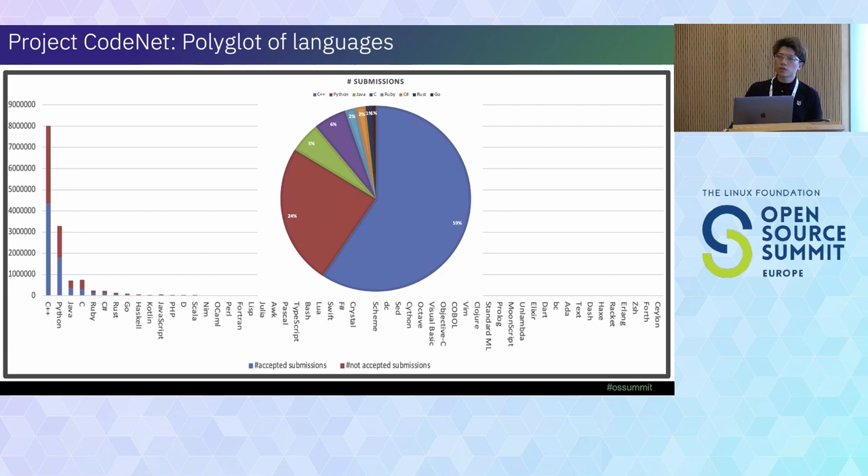Question: The dataset also includes test cases — could it be used to train a model that generates tests for a given code? The speaker confirms: yes, you could also apply that use case. The concept is to provide users the ability to generate tests and verify them. They hope developers will give more ideas on how to apply the dataset in various different use cases.